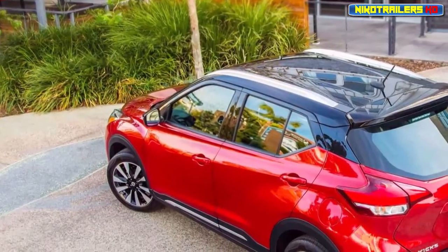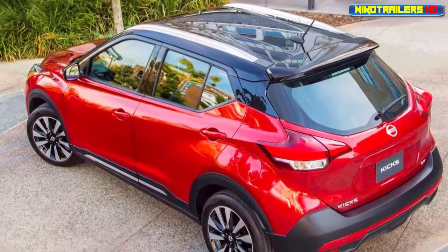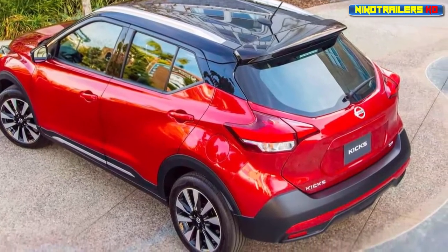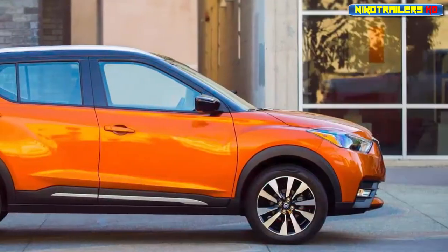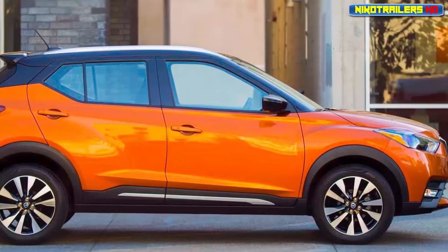Yes, we know that's plural for kick, which will inevitably lead to bad jokes and worse puns. We're counting the days until Nissan's 'get your kicks with Kicks' ad campaign begins, but one might say a strange name is better than strange styling.